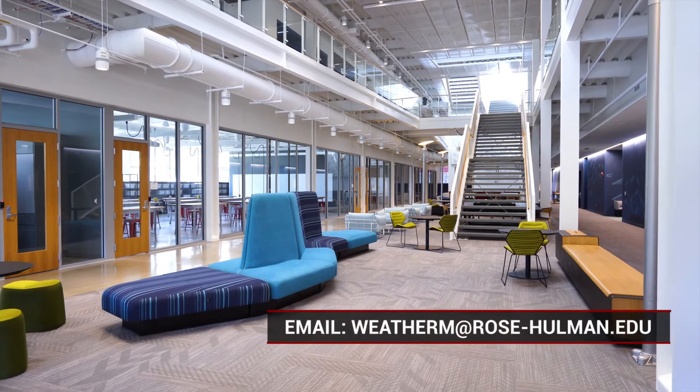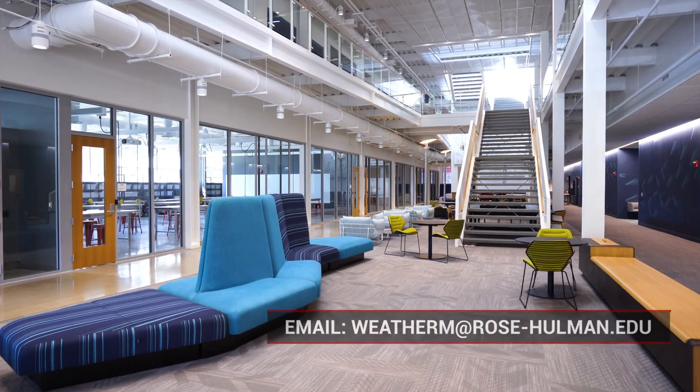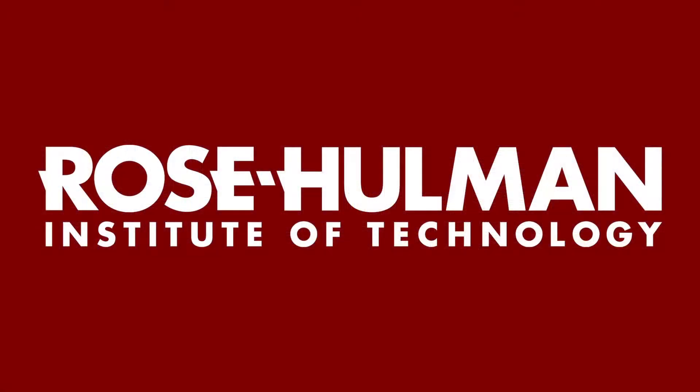If you'd like to know more about the chemistry or biochemistry program at Rose-Hulman, please feel free to reach out. We would love to hear from you. Thank you.